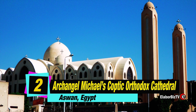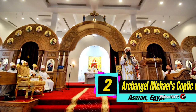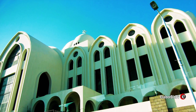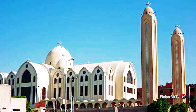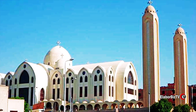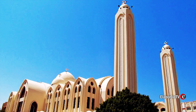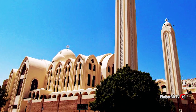At number 2 is Archangel Michael's Coptic Orthodox Cathedral located in Aswan, Egypt. It is the largest Christian church in Egypt and the Middle East. The church belongs to the Oriental Orthodox family of churches and was consecrated in 2006. It is named after Saint Mark the Evangelist, an apostle of Jesus and founder of the Coptic church.